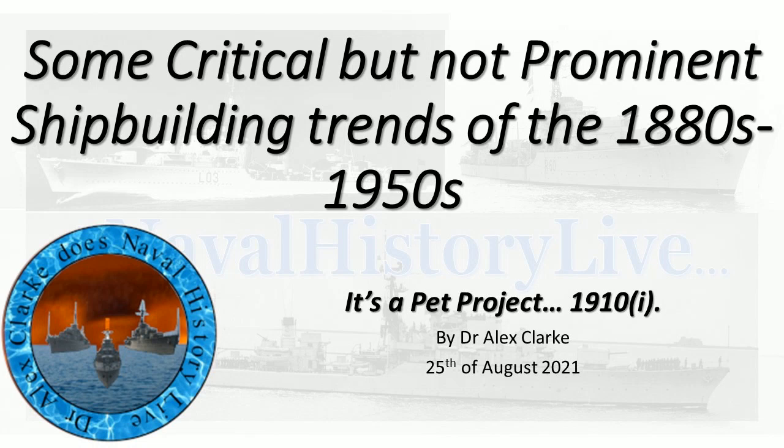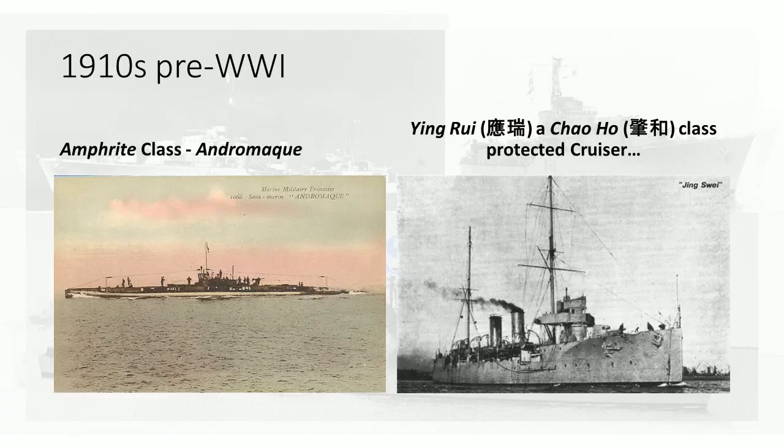Hello, and welcome to the second of the two passes of this series. It's critical shipbuilding trends of the 1880s to 1950s. It's 1910, part one, and now you're going to see some of the things going on post-Dreadnought but pre-World War I.